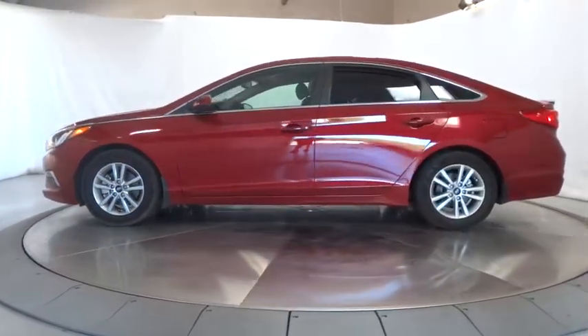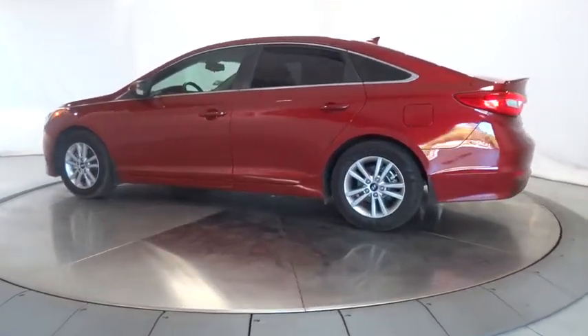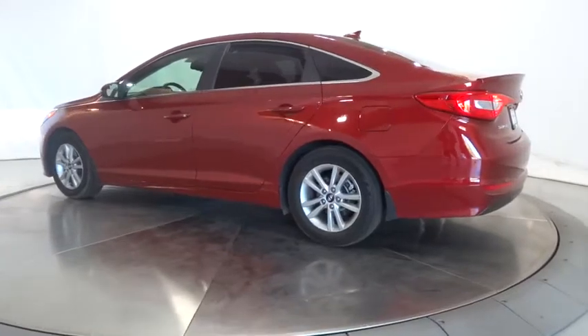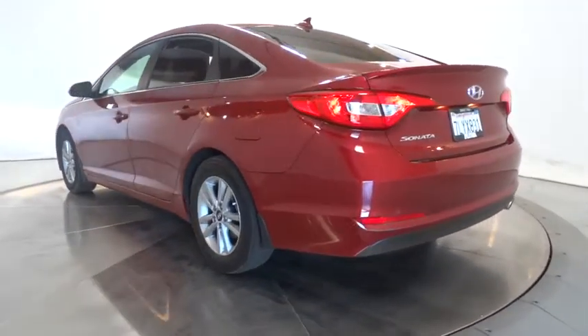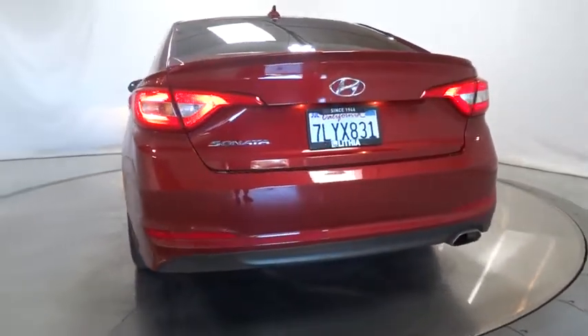This vehicle has less than 40,000 miles. Here are some of this vehicle's great options: keyless entry, backup camera, adjustable steering wheel, driver lumbar, power steering, cruise control, aluminum wheels, four-wheel disc brakes.